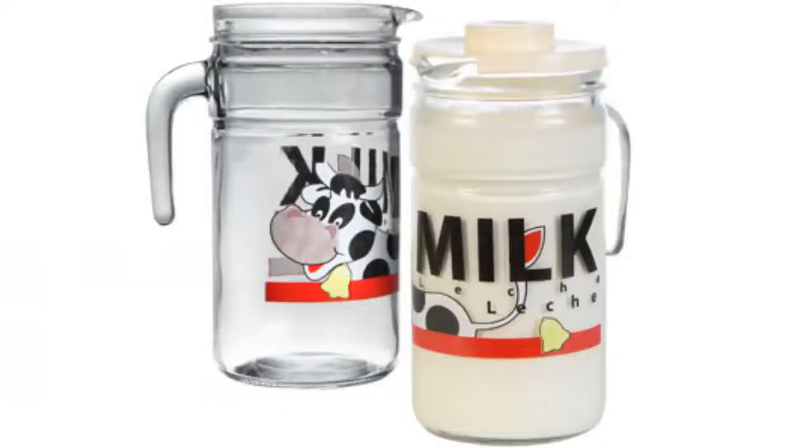They also had a 50-ounce-ish milk container — it's made of glass and it's lidded. I thought it would be very cute for the fridge, so I'm going to be on the lookout for those.